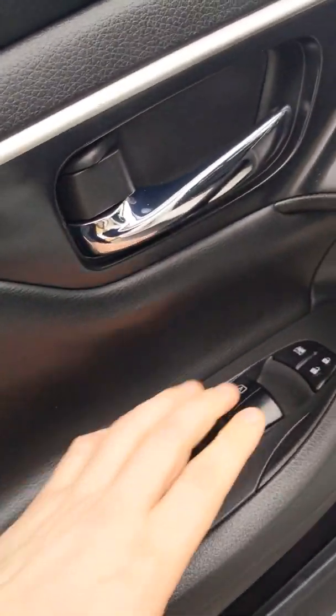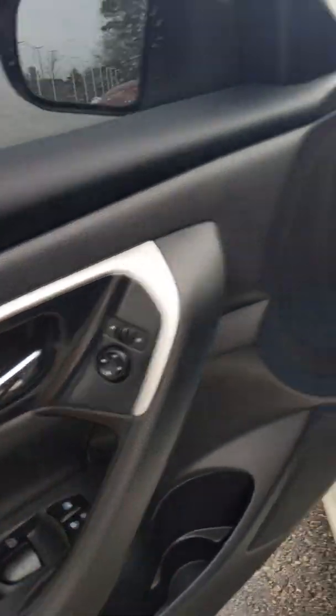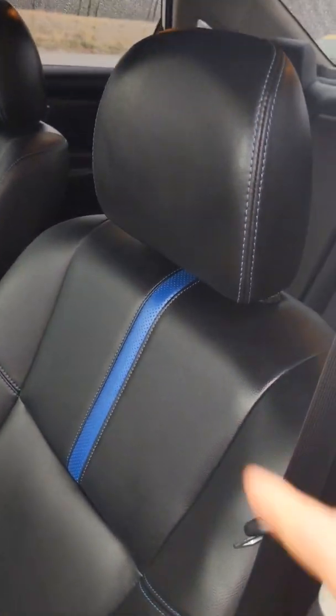We have power windows, power locks, and power mirrors. Throughout the vehicle, we're going to have zero gravity seats. We have a nice hand-stitched blue stitching throughout the vehicle to give it a beautiful contrast.